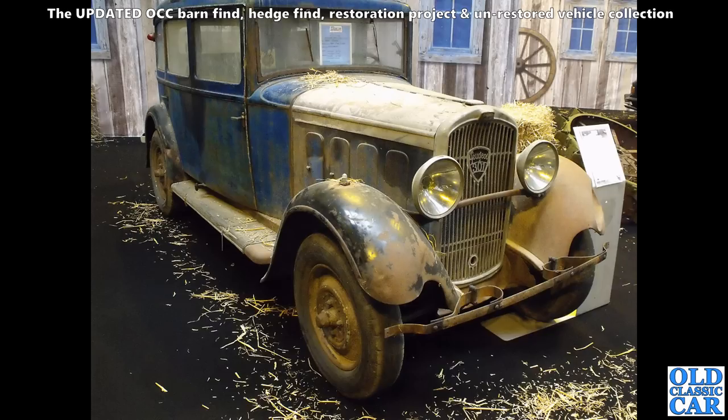And here, dusty but really smart — a little Peugeot 301. Nice little car, pre-war, mid-1930s I would have thought.